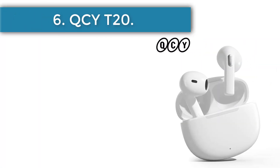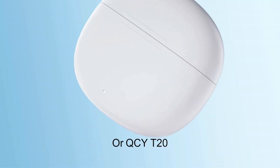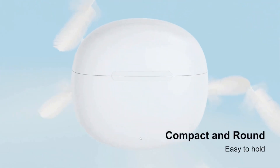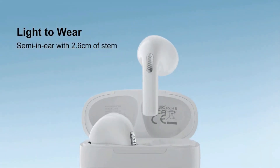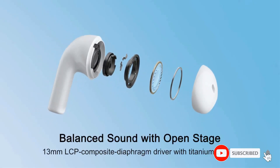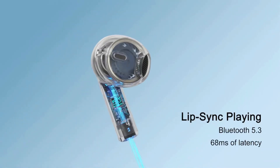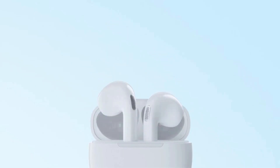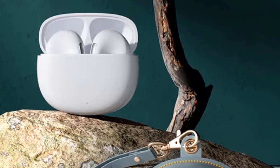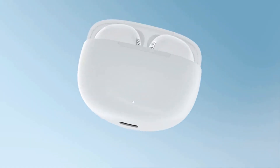Number 6, the QCYT20. The QCYT20 features a stunning aesthetic design and ultra-compact size — the earphone case is three times smaller than the palm of your hand. Lightweight buds are comfortable to wear for extended periods, thanks to the 2.6cm long stem. The internal makeup consists of a 13mm liquid crystal polymer diaphragm driver for the best sound quality. A single charge gives almost 5.5 hours of non-stop music, while the case provides an additional 14.5 hours, totaling 20 hours of battery life.